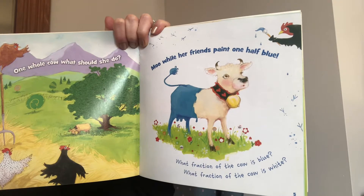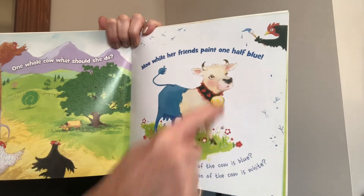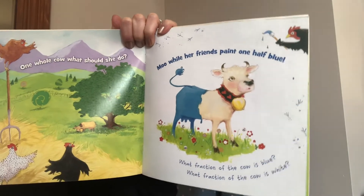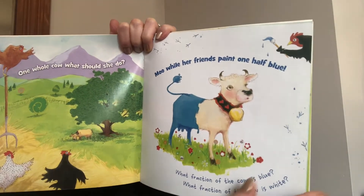What fraction of the cow is white? Well, one part out of two total parts is white, so one out of two would be one half is white.